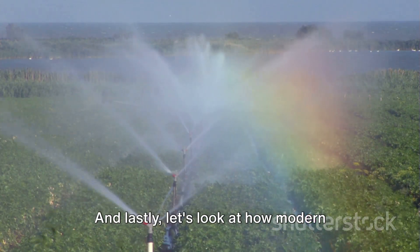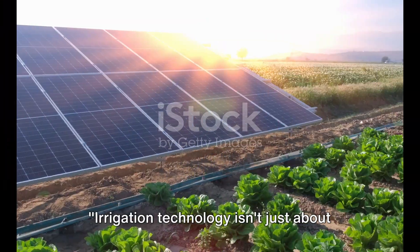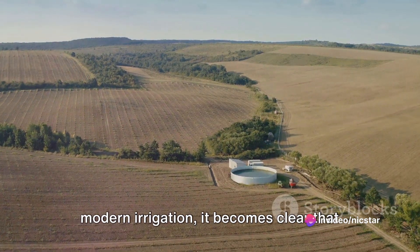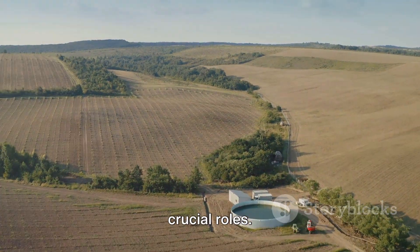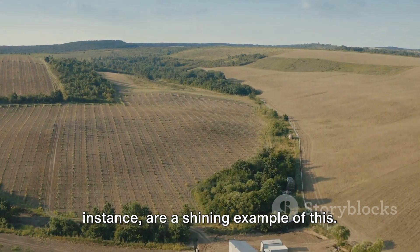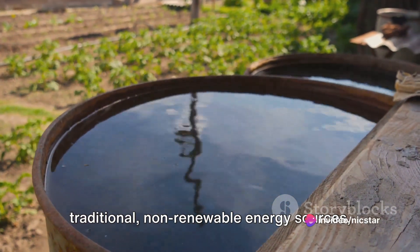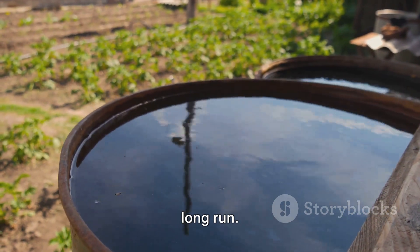Let's look at how modern irrigation technology is contributing to sustainability. Irrigation technology isn't just about water — it's also about energy. As we delve deeper into the realm of modern irrigation, it becomes clear that energy efficiency and sustainability play crucial roles. Solar-powered irrigation systems are a shining example of this. By harnessing the power of the sun, these systems operate without reliance on traditional non-renewable energy sources, making them a sustainable choice for the long run.